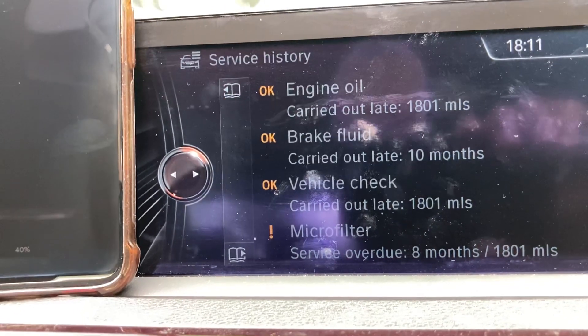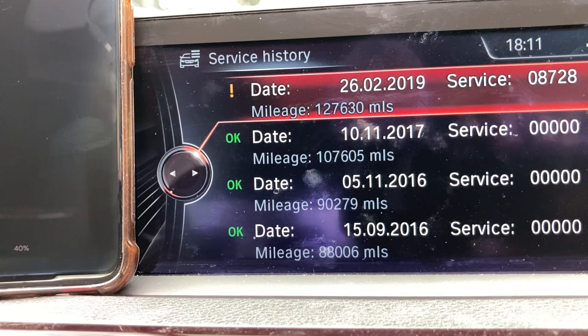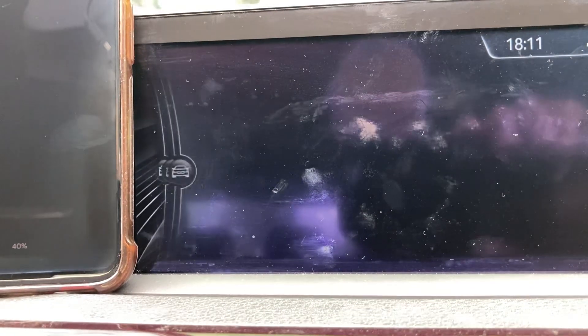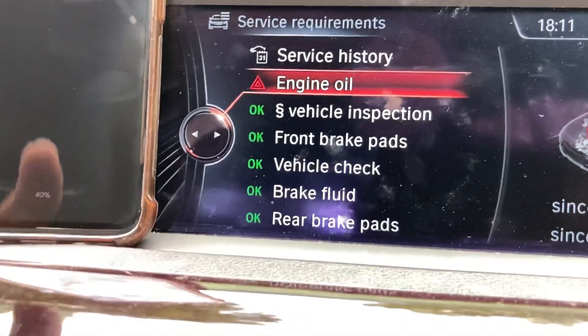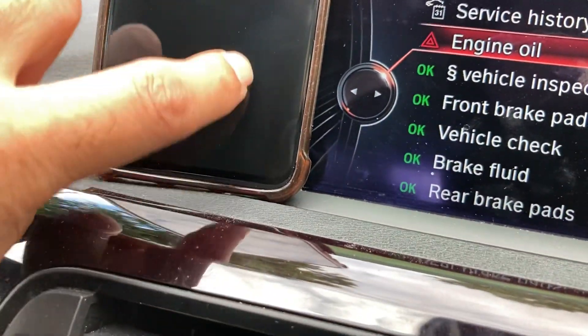So I'll go back on that. Going back again, it's telling me that the engine oil is outstanding, so what we'll do here is open Krista.